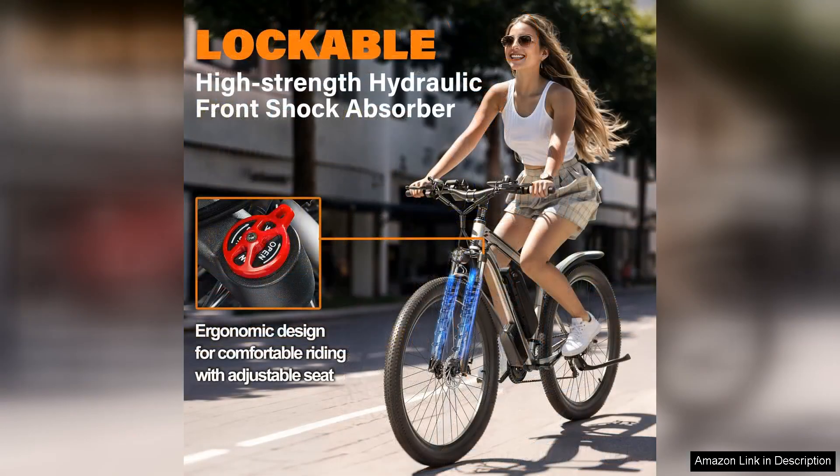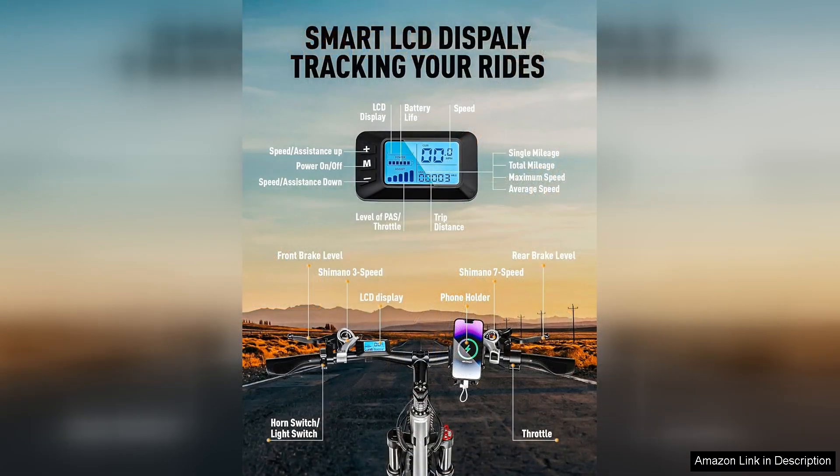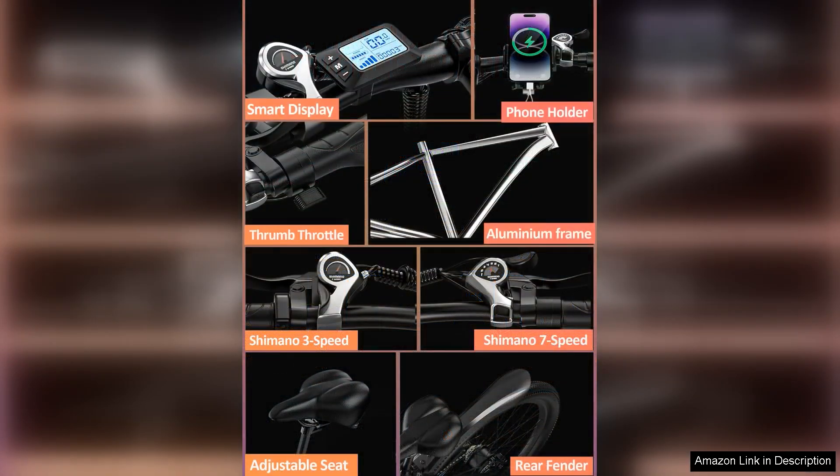The eBiKo bike is sleek and modern, turning heads wherever it goes. The integrated lighting system enhances visibility and safety during nighttime rides, while the adjustable seat ensures a comfortable fit for riders of different heights. The intuitive LCD screen is a nice touch, displaying essential information like speed, battery level, and distance traveled at a glance.